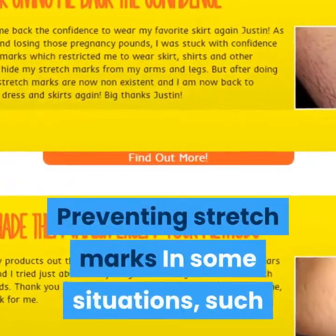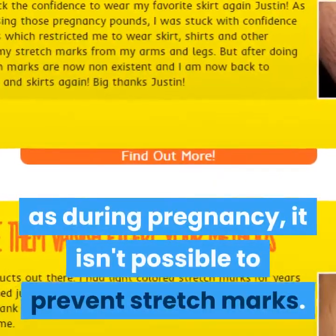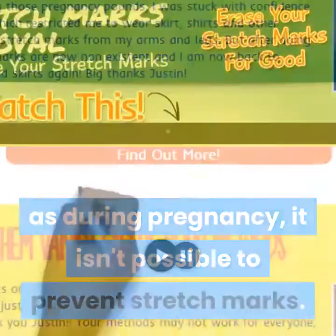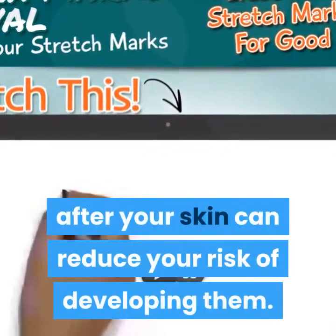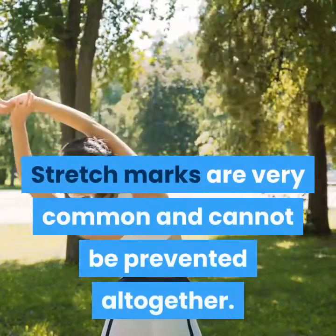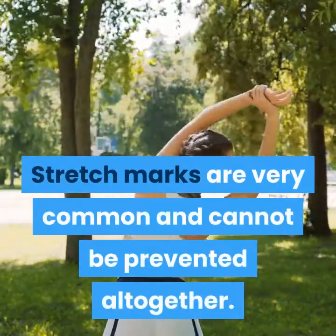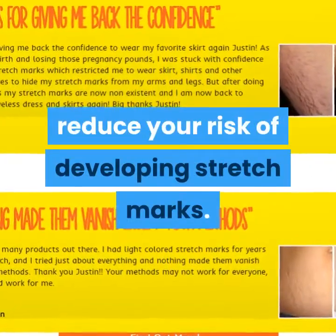Preventing stretch marks: in some situations, such as during pregnancy, it isn't possible to prevent stretch marks. However, controlling your weight and looking after your skin can reduce your risk of developing them. Stretch marks are very common and cannot be prevented altogether, but the following advice may help reduce your risk.